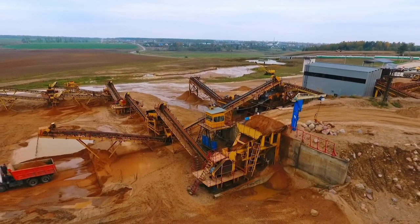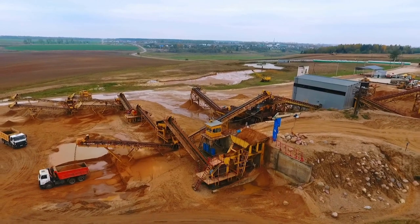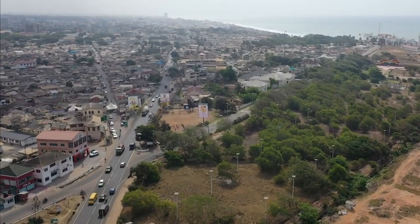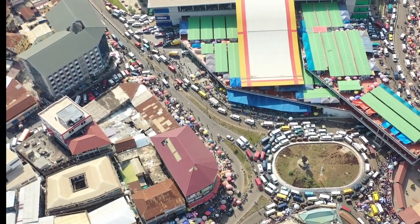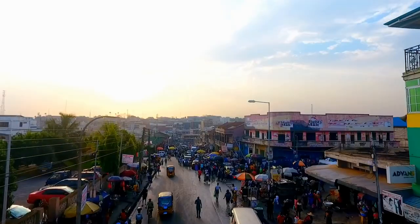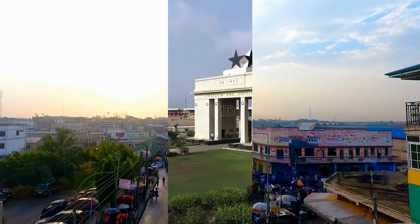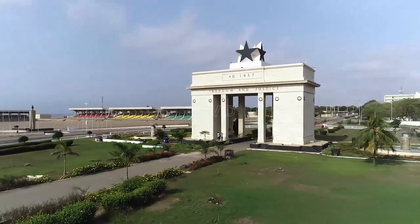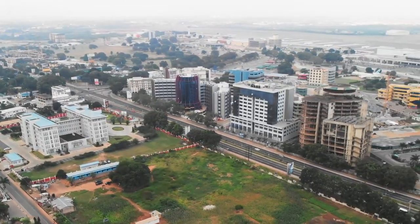For a country to be rich, there are certain contributions needed from the various sectors in order to necessitate growth. Riches are not measured by physical cash, but by the natural resources of a nation. Ghana has got a great percentage of natural resources which are being exploited on a daily basis, subsequently contributing to the country's resources. As the days go by, Ghana's riches keep growing on a rapid scale regardless of infrastructural development.